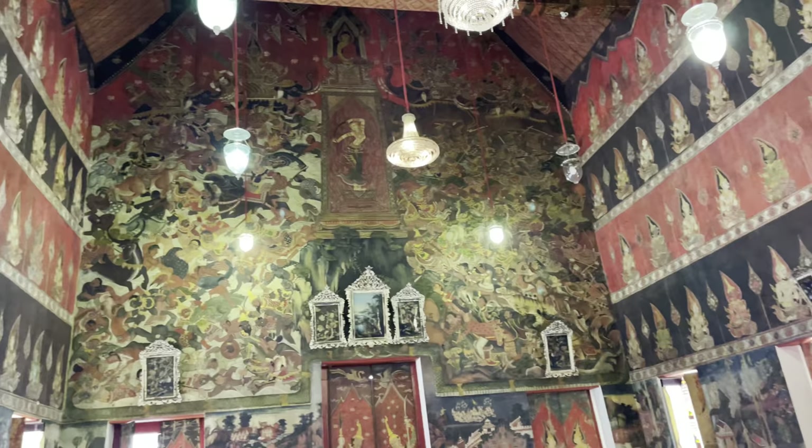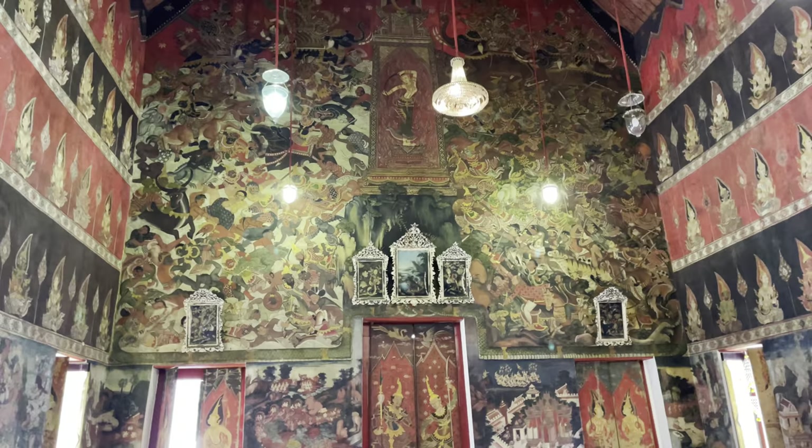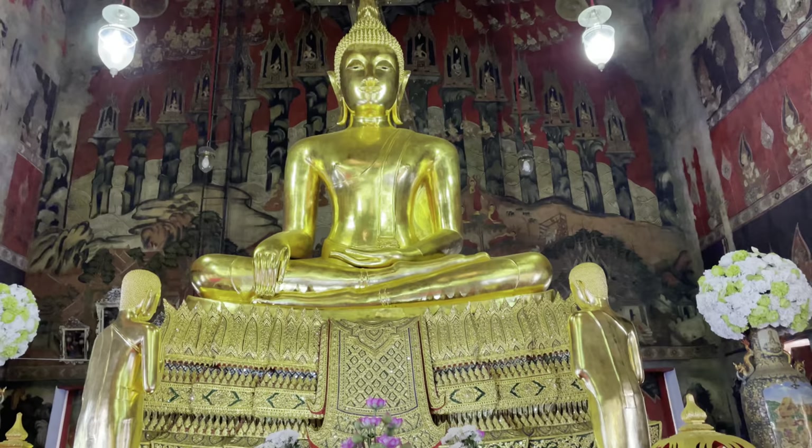The best panel to me though is the goddess of the earth. She's wringing out her hair and she's flooding the world, and then you have the Buddha up above her. That's a pretty common theme that you'll see in these temples — the goddess of the earth flooding the world.